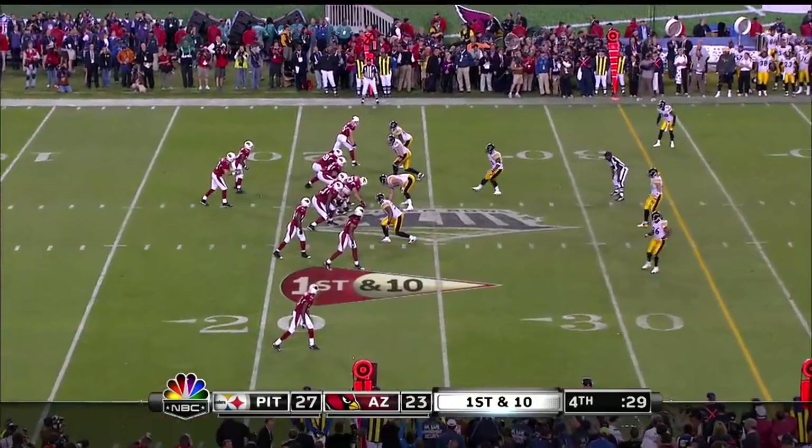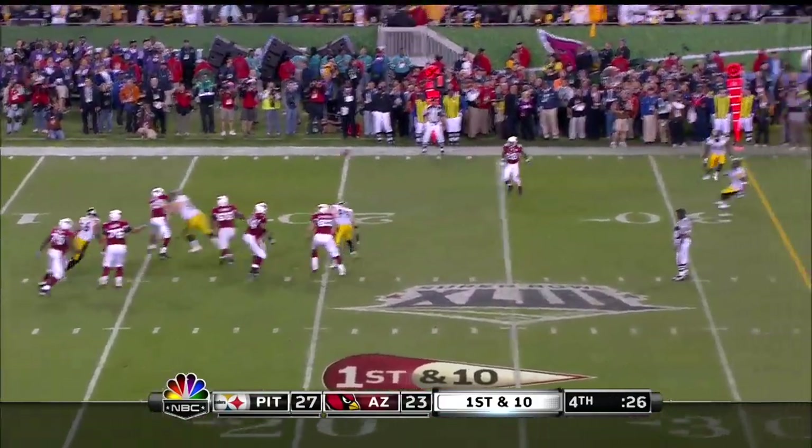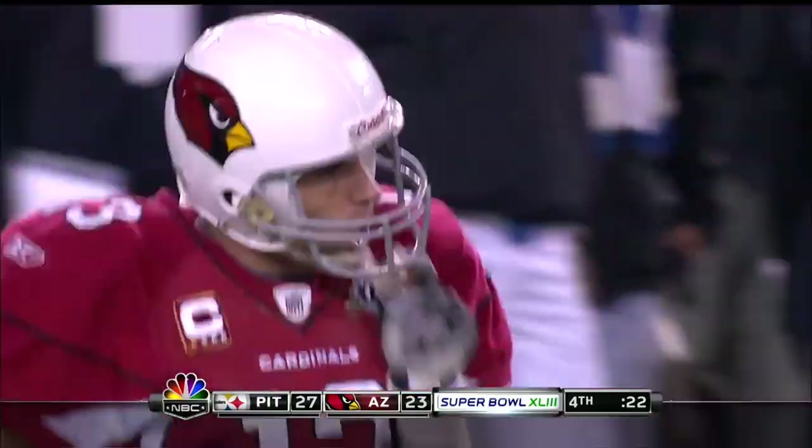Unbelievable. Incredible. Irvin lines up to the left. Warner buying time, over the middle, Fitzgerald makes the catch. Fitzgerald gets the ball out to the 44-yard line. And Arizona is compelled.